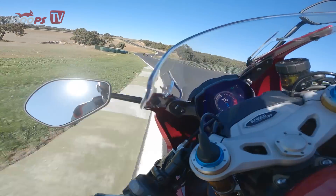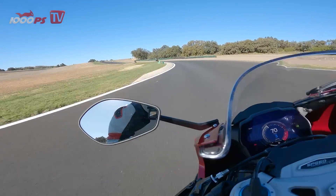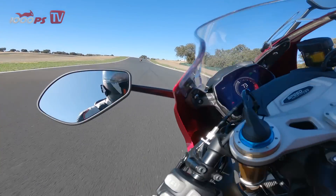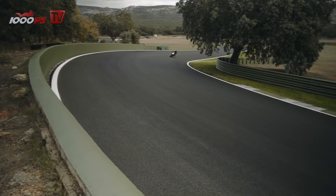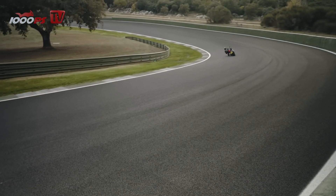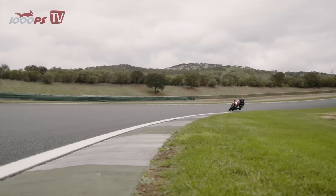Overall, the bike actually surprises in two ways. On the one hand, it rides more easily, comfortably, and playfully than its extravagant looks would suggest. On the other hand, you can push it really seriously on the racetrack and forget the retro look from the headlight very quickly. I am sure that many prospective buyers will feel the same way about this positive surprise.